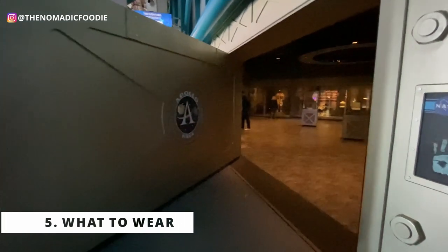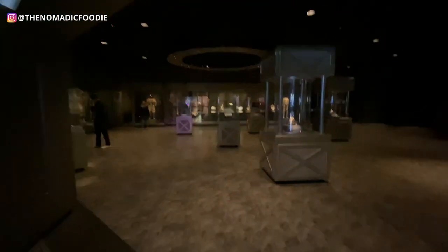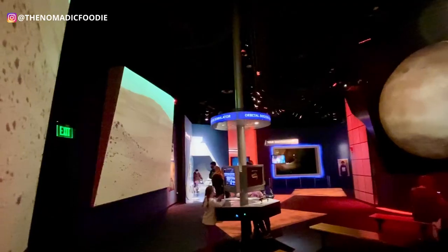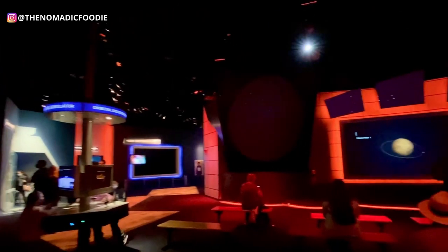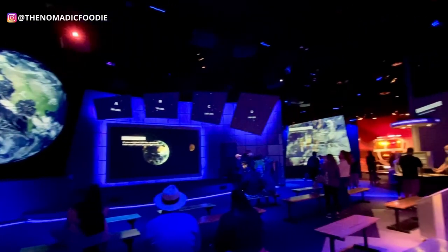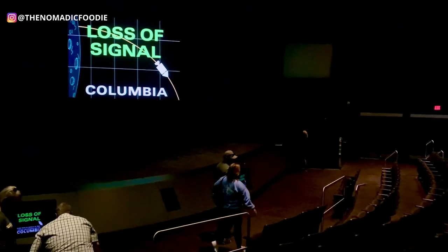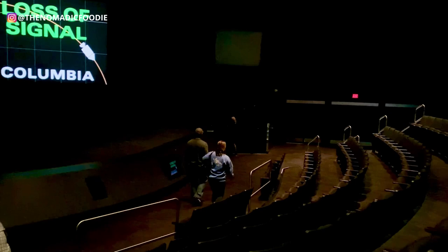Number five: I'd definitely recommend getting comfortable shoes. There's going to be a lot of walking and standing. Many exhibits require standing to watch movie presentations, and while the IMAX theaters have seats, a lot of the video presentations — like for the Atlantis exhibit — are standing room only. Be prepared to do a lot of walking and standing.